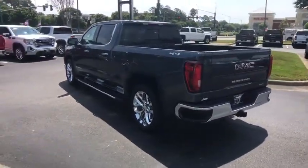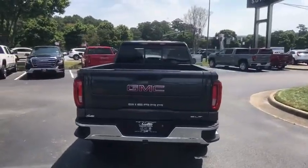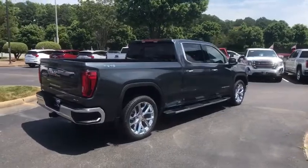Sierra 1500 now comes with an automatic transmission that combines high max hauling capability with precise control. This vehicle has less than 100 miles.